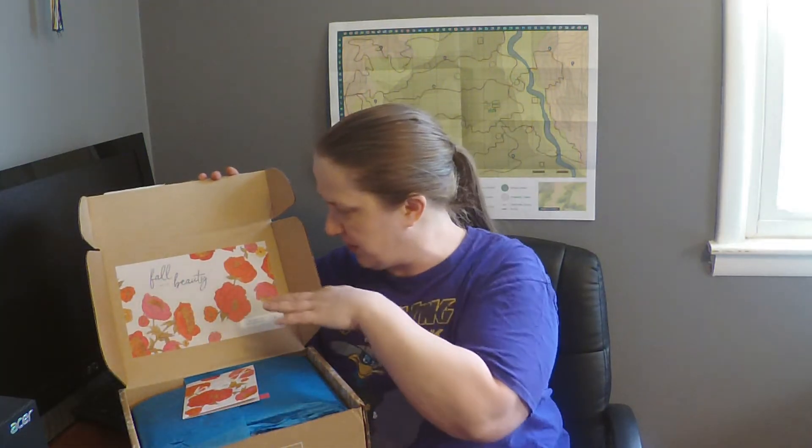Oh gosh, look at that. The theme looks like it's 'Fall Into Beauty' and it's got these beautiful flowers. Here's the card that tells you everything you're going to be getting. The box is $49.99 or something like that, and then $7 shipping — so about less than $60 for the seasonal box. And the retail value for this time is $201 for like value for $60, so that's not bad at all.